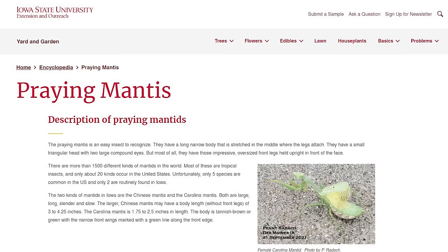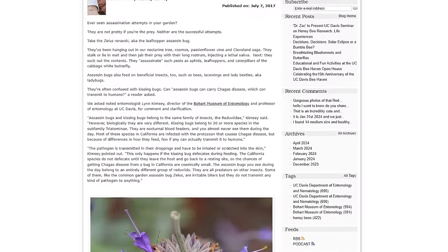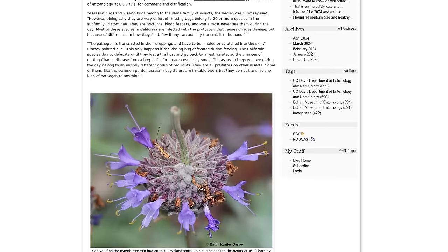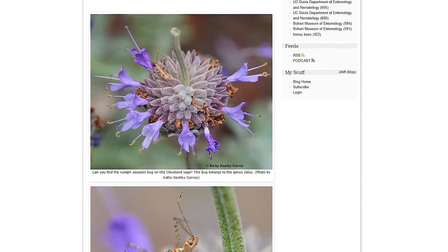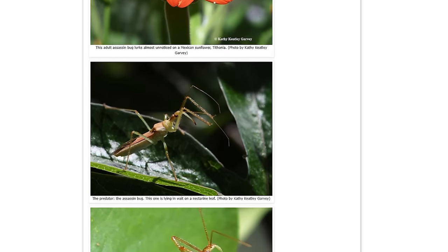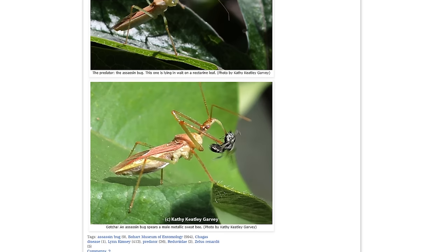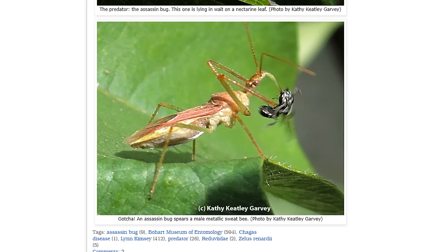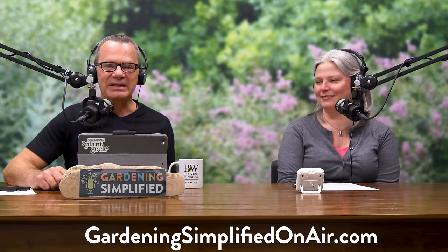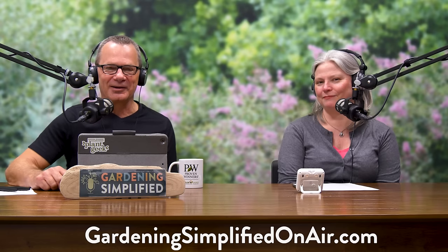Praying mantis, rove beetles are fascinating — learn more about them. I love the leafhopper assassin bugs, they're very cool. With a name like assassin bug, it's got to be cool. Part of the reason they're called assassin bugs is they're predatory in all stages — unlike ladybugs which are mainly predatory in the larval stage. With assassin bugs, they named them appropriately. We'll see how Stacey ties this all in on Plants on Trial in our next segment.